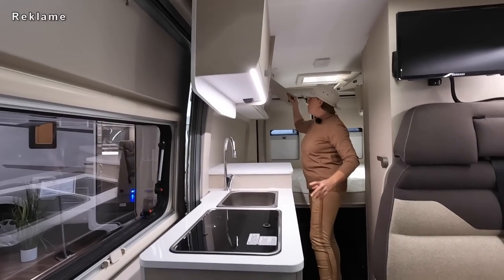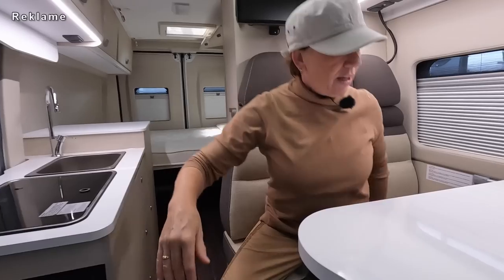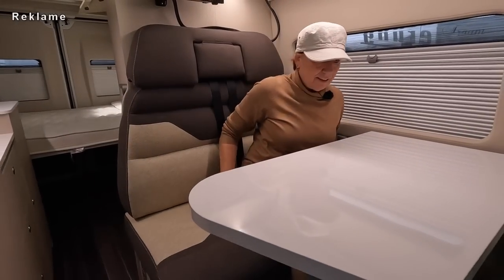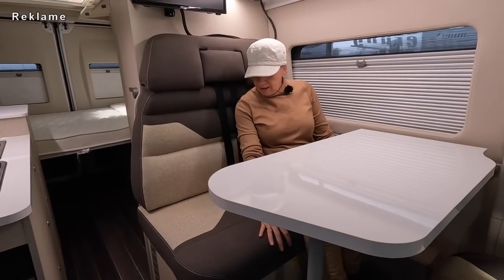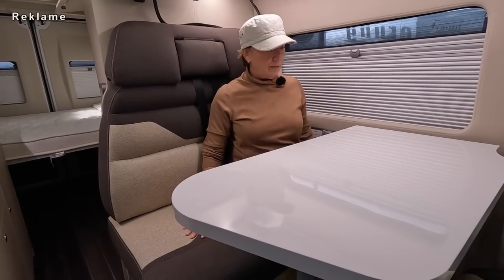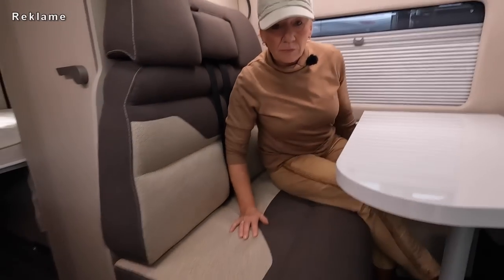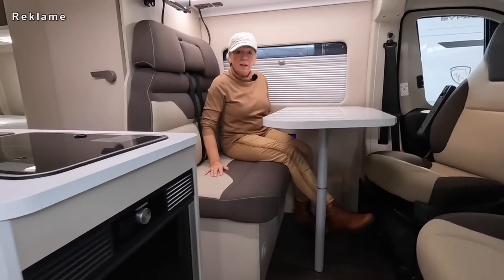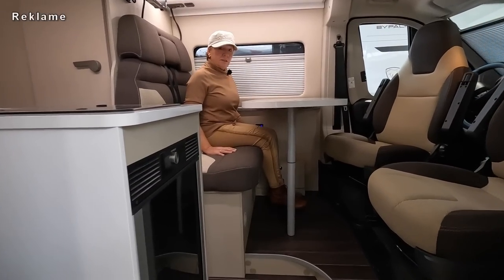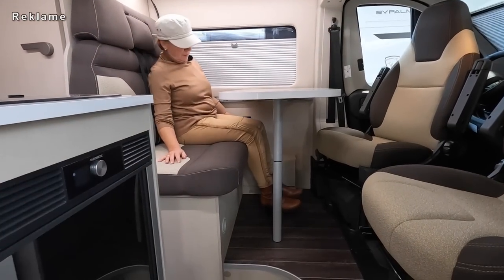Ich mache mal den Oberschrank zu, aber ich muss mich erst mal an den Tisch setzen. Ich habe keine Tischverlängerung gesehen, aber eine riesige Sitzbank - guck dir mal an, wie breit die ist. Die Heizung sitzt vorne unter der Sitzbank, das ist immer gut. Hier ist auch noch ein kleiner Stauraum da unten. Beinfreiheit auf jeden Fall.